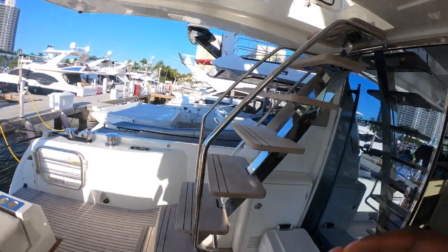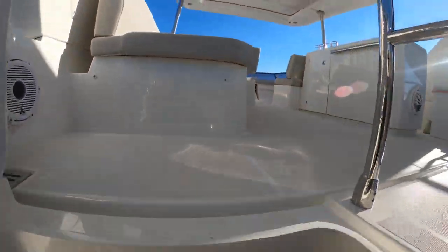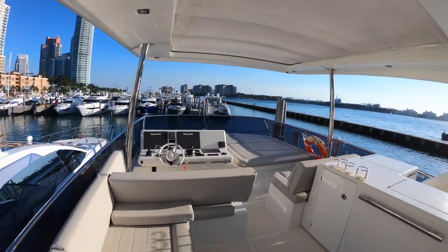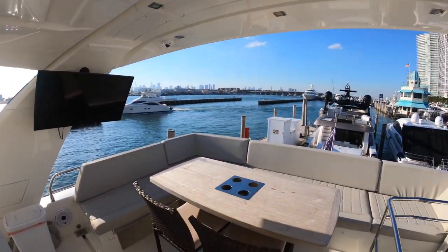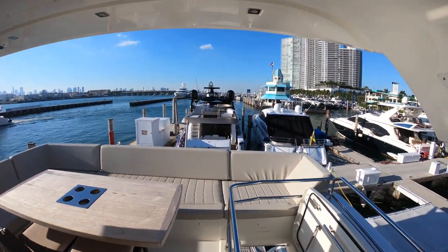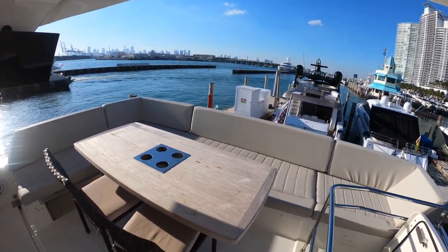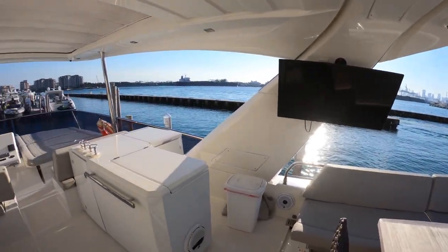Let's make our way up to the flybridge. As you can see, the upholstery is in really good shape. For a 68-foot flybridge boat, it feels nice — it's spacious, it's comfortable. You don't feel crammed. The cushions are nice and soft. I like the soft tones of the colors. It's very elegant and nice.